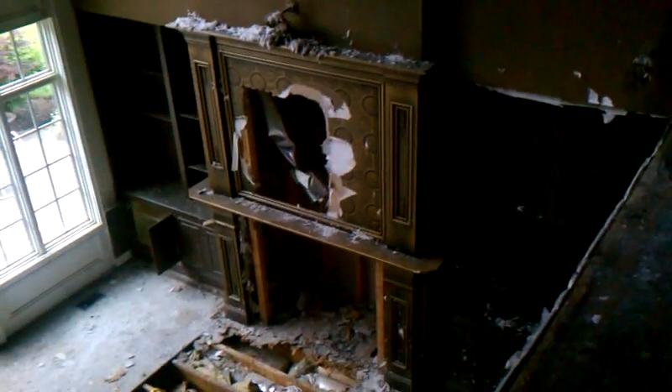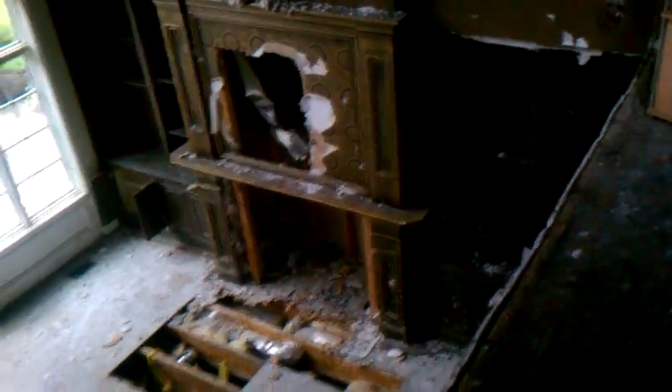Here we're looking down into that formal living room area. Up here it's very evident that this is a fire-damaged house — you can see all of the soot that's come down.